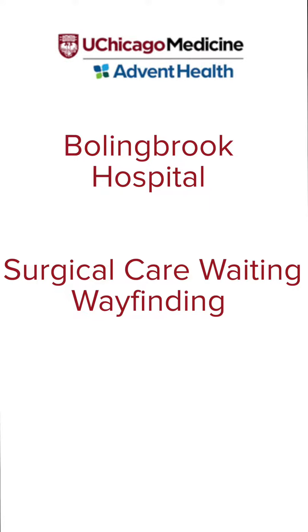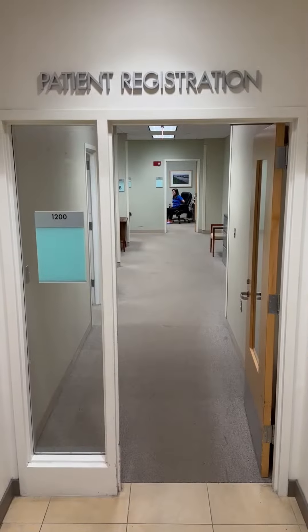Hello and welcome to UChicago Advent Health Bullenbrook Hospital. This video will aid you in finding your way to the surgical waiting area.